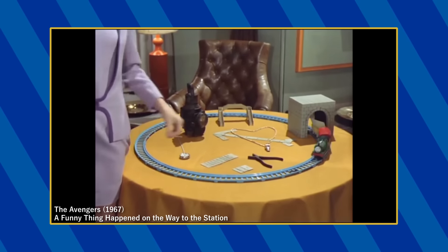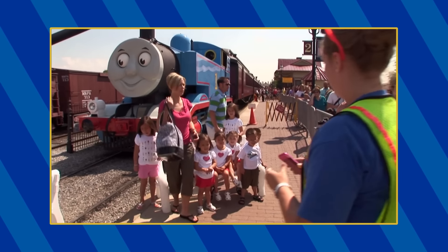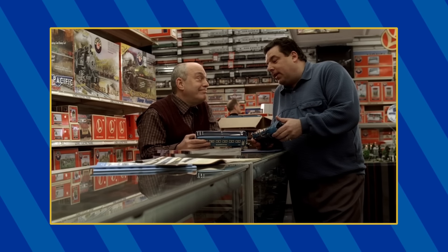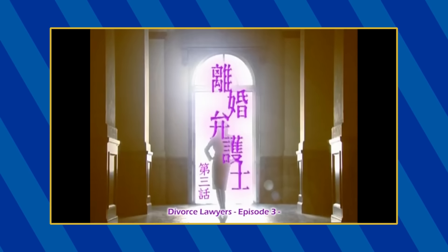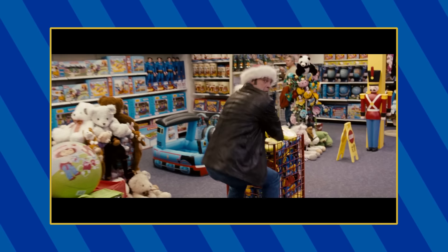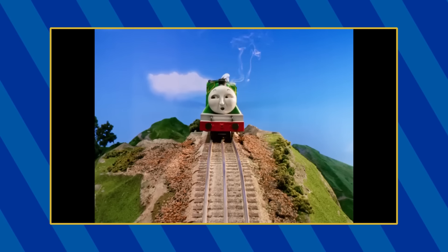And there we have it — every single Thomas cameo that I could find. It's really amazing how many places you can find these cameos in. It certainly makes sense that you'd find them in children's shows like The Wiggles or Daniel Tiger, but I never thought I'd find Thomas merch in an episode of The Sopranos. I think my favorite cameo comes from the Japanese drama Rikon Bengoshi — it's easy to forget that Thomas is famous worldwide. As thorough as I tried to be, there's bound to be some cameos that got left out, that I got wrong, or that I just couldn't identify. So feel free to let me know in the comments below.